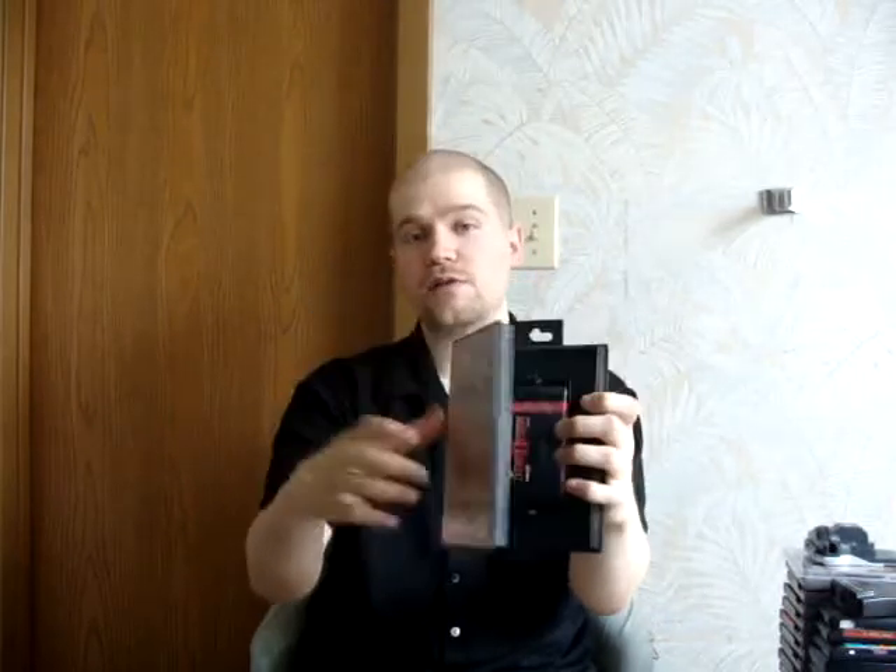Found a Sega Genesis game while I was there — Mortal Kombat 2. Awesome game. I already have it, but I couldn't leave it behind for the condition it was in. The cart's nice, missing the manual, and it was only $0.75, so that was awesome.